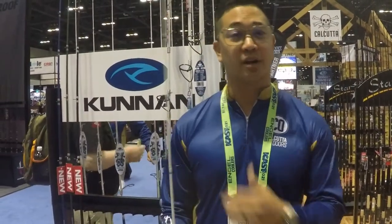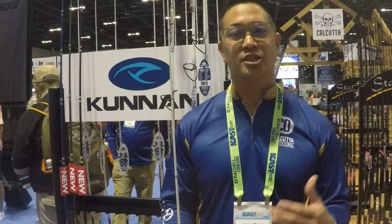Hey guys, Jonathan here with Calcutta Outdoors, one of the product development managers. I wanted to share with you a little bit of what's going on with our Kunan brand. It's a historical brand, but this past year we've really been working on revamping it, giving it that edge.